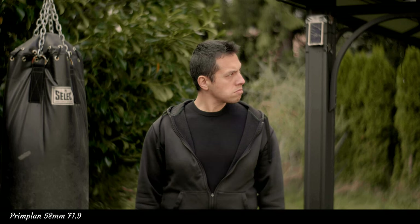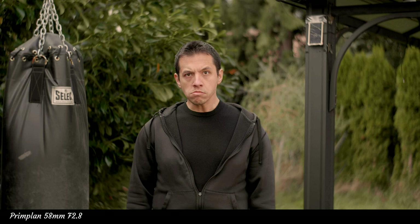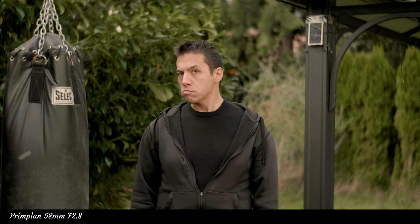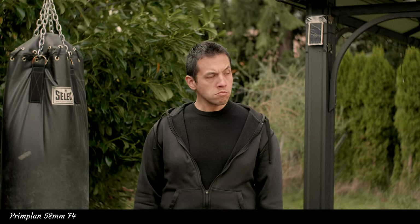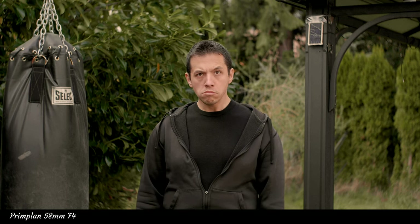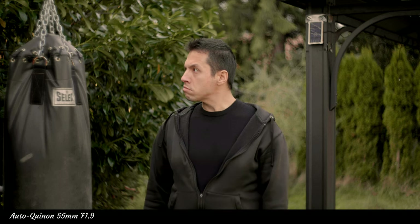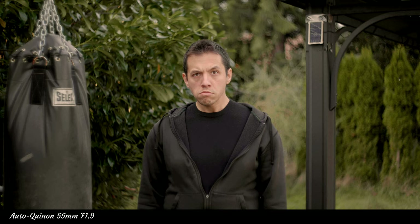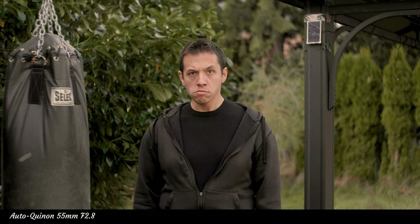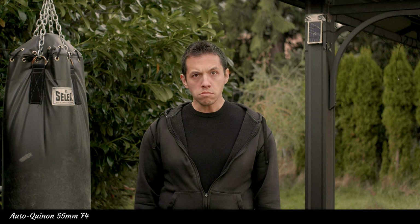Now it's time to look at medium distances. The Biotar wide open shows field curvature distorting the sides, giving a 3D effect as if the center is being pushed forward. The sharpness at medium distance is quite good while maintaining vintage character. At F2.8 there are still some distortions on the sides, and at F4 it looks fairly good by even modern standards. The Primo Plan wide open has a slight glow — more of a vintage effect than the Biotar — with heavy vignetting at F1.9. At F2.8 the vignetting disappears and it follows the same pattern as the Biotar at F4. The Autoquinon wide open has very good center sharpness, but the sides are actually even more distorted than the Biotar or Primo Plan — extra center sharpness and added edge distortion create a stronger 3D effect. At F2.8 and F4 things move toward a modern look.